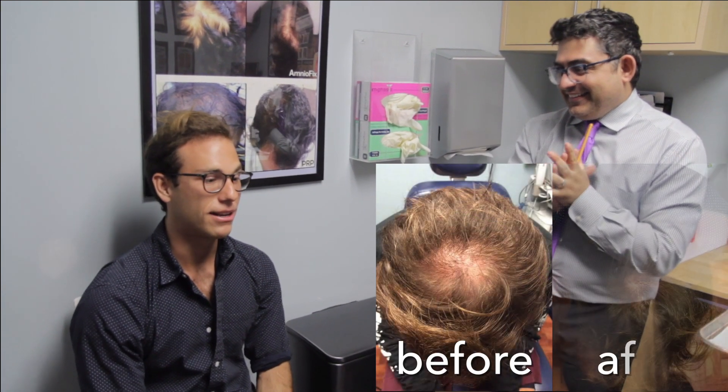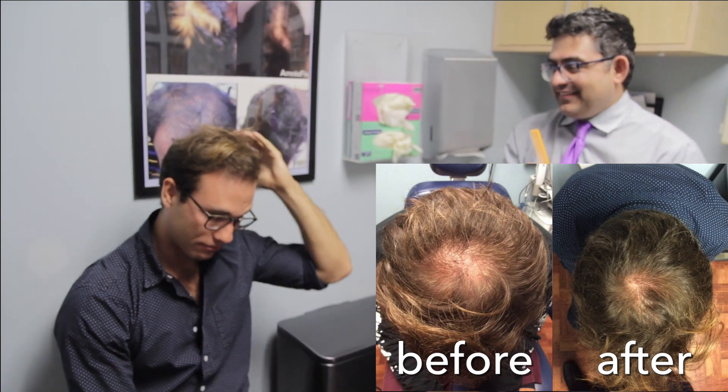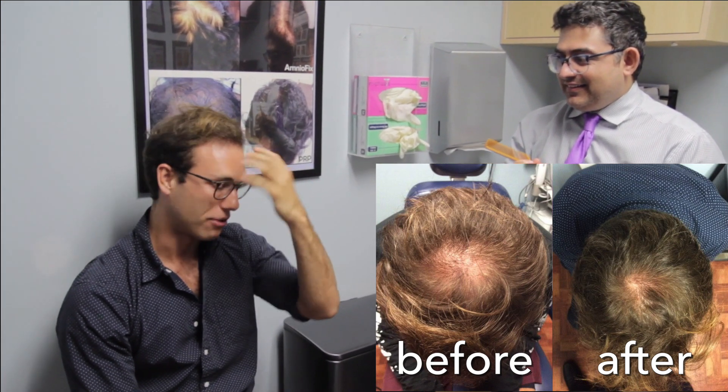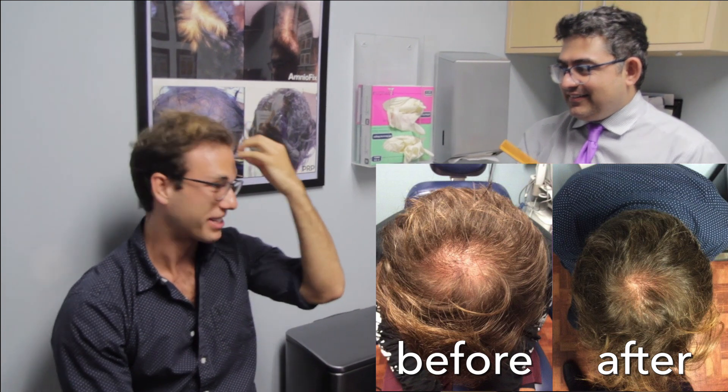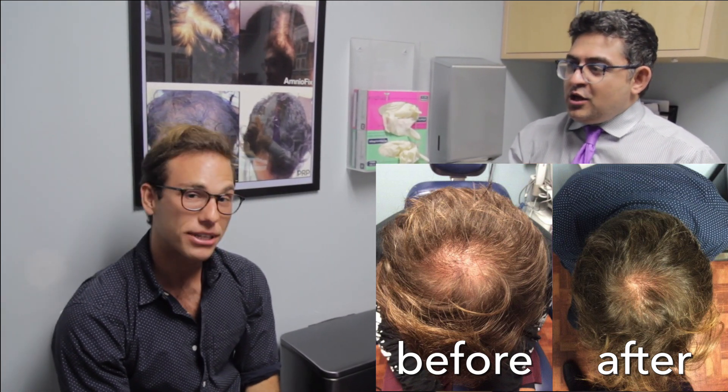So how are you doing? Pretty good. The results have been really good, particularly in the crown — that's seen phenomenal results. And even in the front, most of the scalp that was just exposed before has started to grow back in. Great, pretty awesome results.